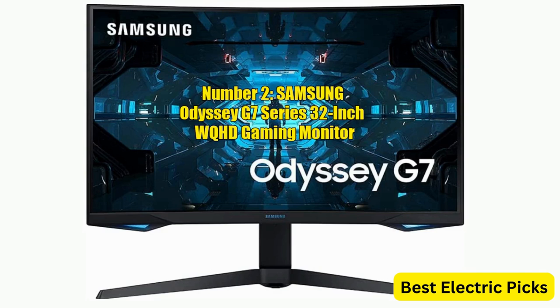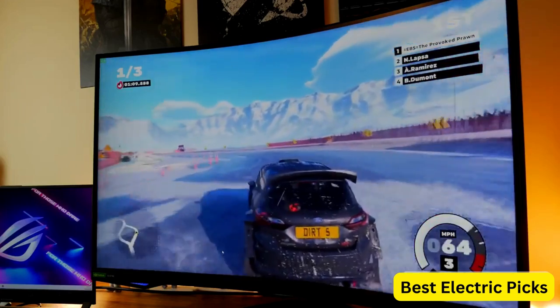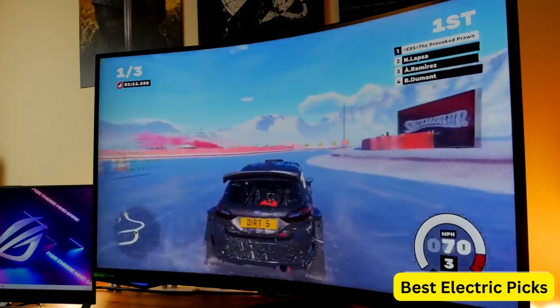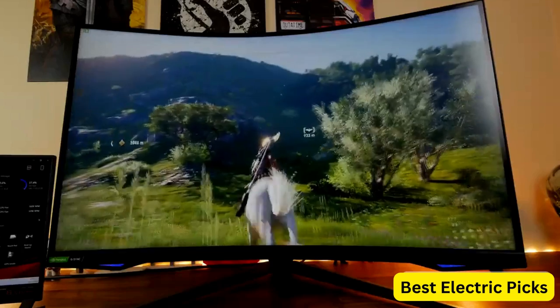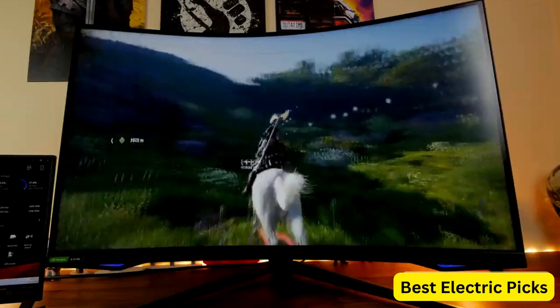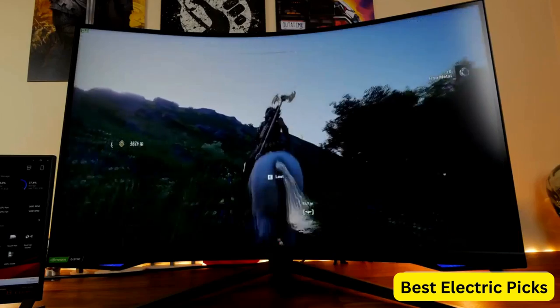Number 2: Samsung Odyssey G7 Series 32-Inch WQHD Gaming Monitor. The Samsung Odyssey G7 is a 32-inch gaming monitor with a WQHD resolution of 2560x1440 pixels. It has a 240Hz refresh rate and a 1-millisecond response time, making it ideal for fast-paced gaming.